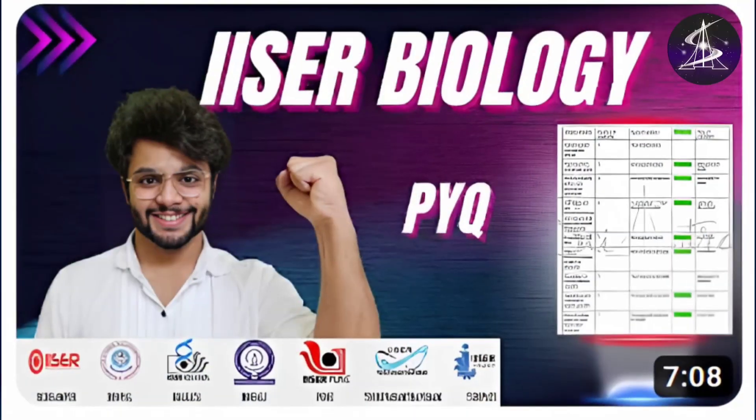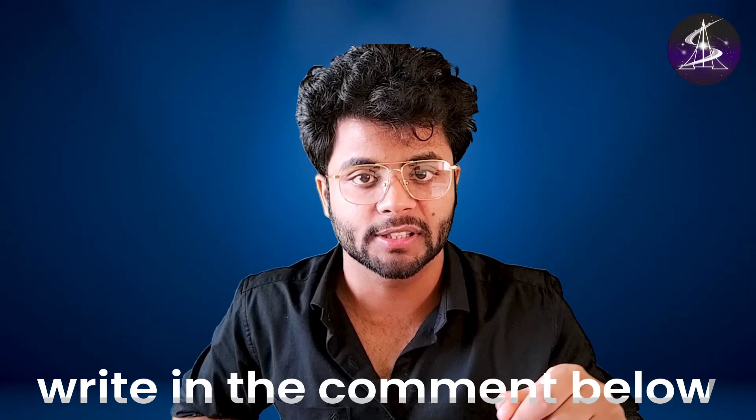Do those important topics and chapters. For maths students, check the analysis video of the biology section that I have already made — I have already told some of the topics and chapters that you should not miss at any cost. I hope this was useful to you. As very little time is remaining to prepare, if you want any other kind of guidance, let me know in the comments below and I'll make a separate video for that.